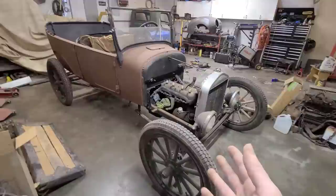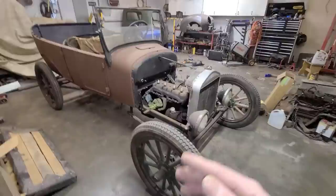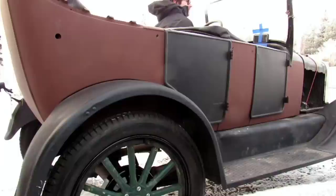I got the car driving, and there's a video on my channel of the car driving around the block, I think. It was barely running still.